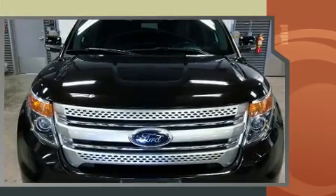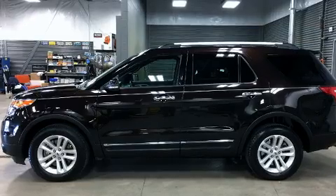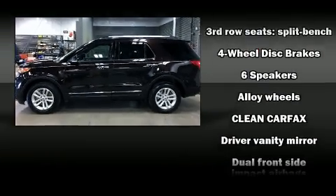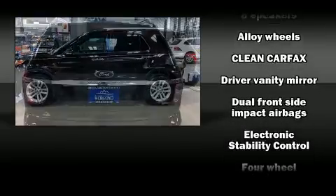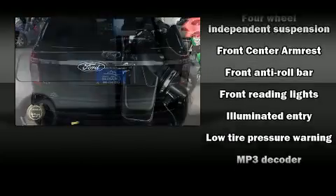Comfort and convenience were prioritized, as evidenced by amenities such as one-touch window functionality, a tachometer, a trip computer, an outside temperature display, power front seats, and much more.